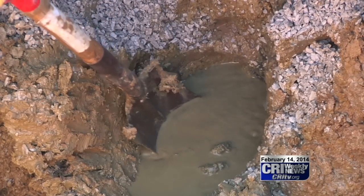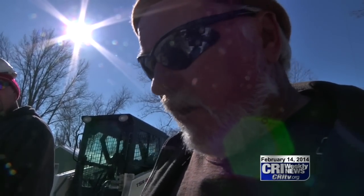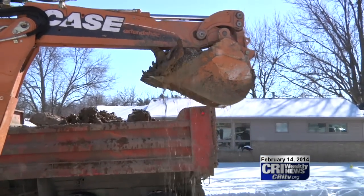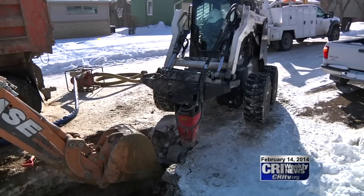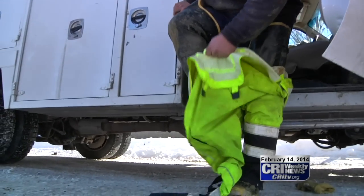Water's coming in that hole right there, and we can't really tell which way it's coming from until we get the pipe exposed. The crew determines that they're close to the leak but will need to dig further up the street to find it. More jacking, more scooping, and it's time to gear up and get dirty.